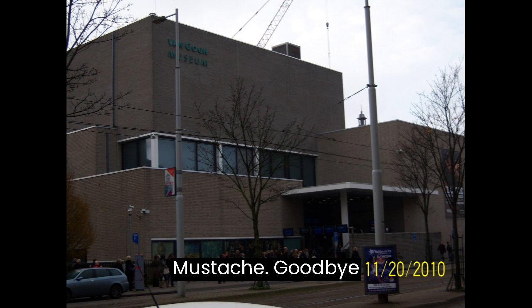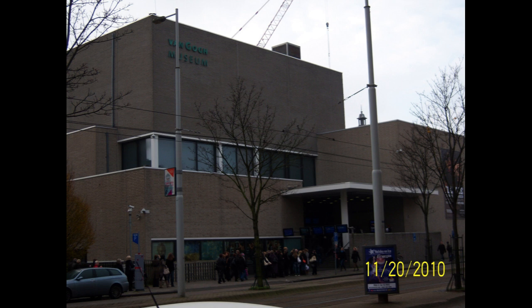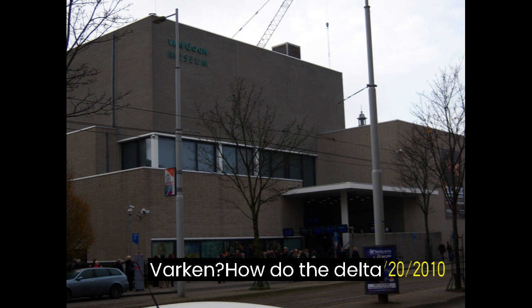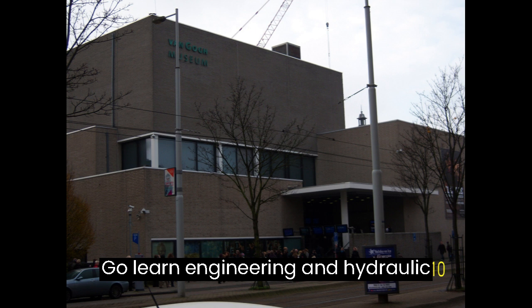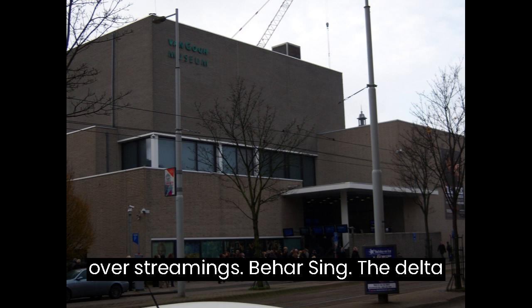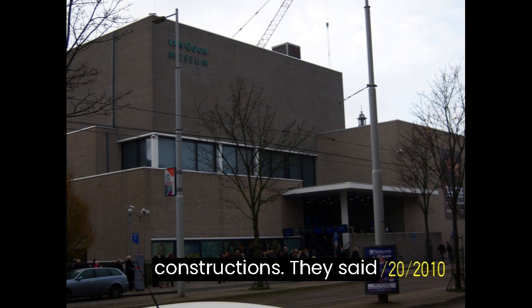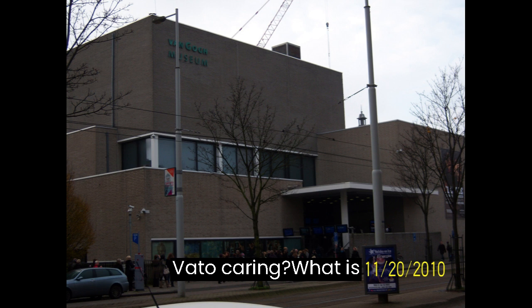Lesson 36: The Delta Works Introduction — Modern Engineering Wonder. Goal: Understand the Delta Works' importance and construction. Content includes Hoe werken de Deltawerken? (How do the Delta Works work?). Lesson 37: Exploring the Delta Works — Engineering Vocabulary. Goal: Learn engineering and hydraulic terms relevant to the Delta Works. Content: De Deltawerken zijn een reeks van constructies voor overstromingsbeheersing (The Delta Works are a series of flood control constructions). Wat is waterkering? (What is a water barrier?)